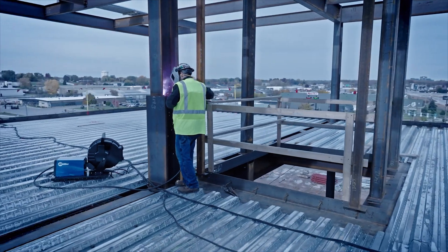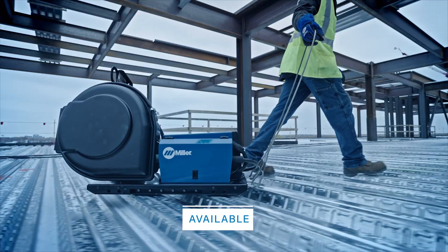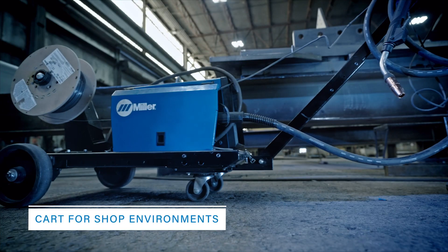With XMT650 ArcReach Systems, there is no assembly downtime. It's available with a ready-to-use sled for field operations and a cart for shop environments.